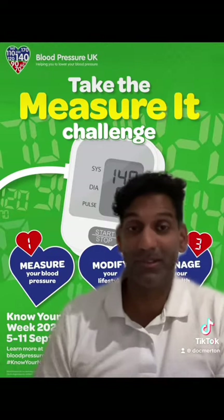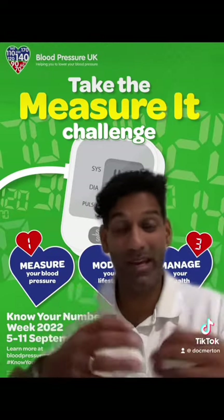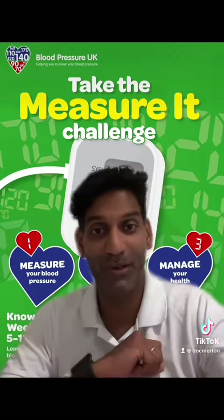So there you have it — know your numbers, get your blood pressure checked, know what it means, and know what you can do about it. Hope that was helpful. Thank you.